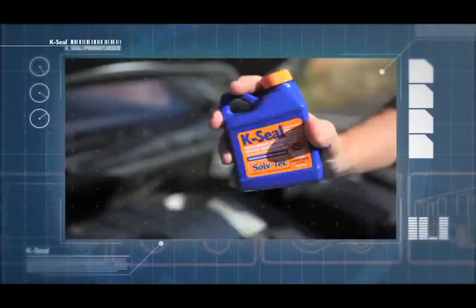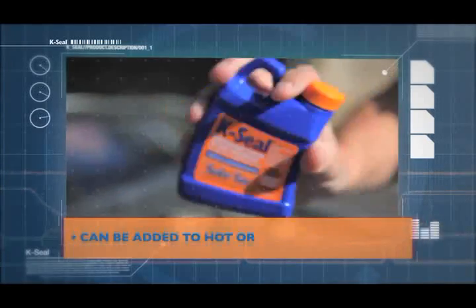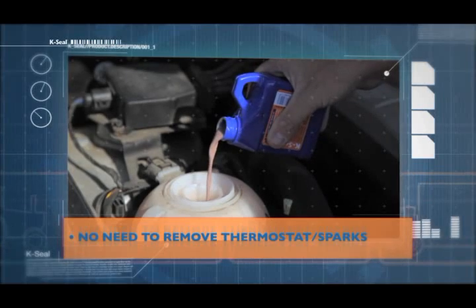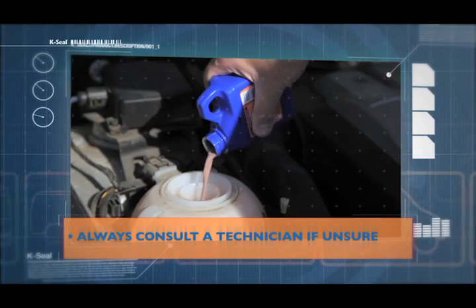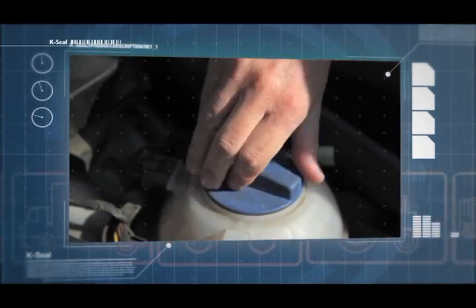K-Seal is incredibly simple and quick to use. You just shake, pour and go. Shake the bottle vigorously for at least 30 seconds. Add the entire contents to the expansion tank or radiator. Run the engine up to operating temperature and the leak stops within a few minutes. Finally, top up the cooling system as required.